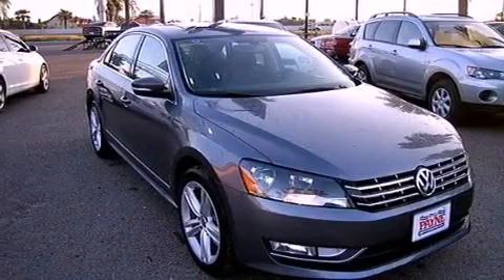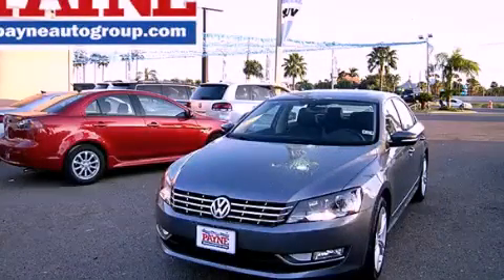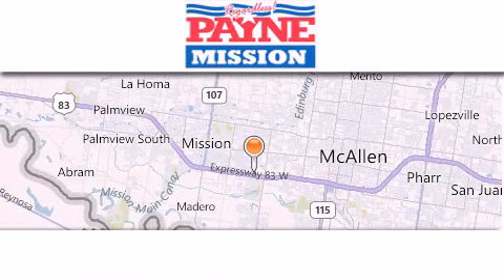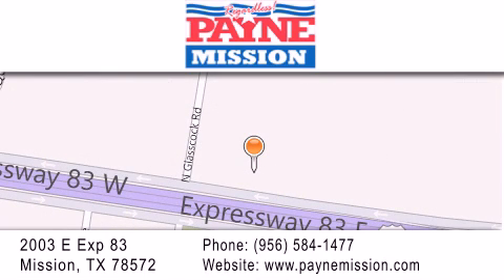We hope you found this video informative. Please contact us today. Thank you for considering Payne Mission for your next luxury vehicle. If you have any questions, please visit our website, give us a call, or stop by our dealership at 2003 East Expressway 83 in Mission.